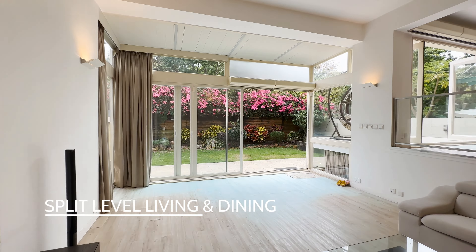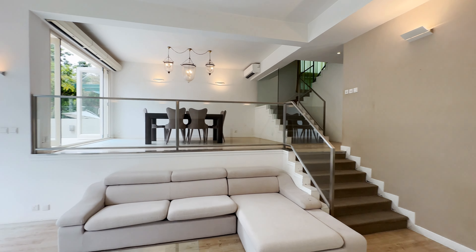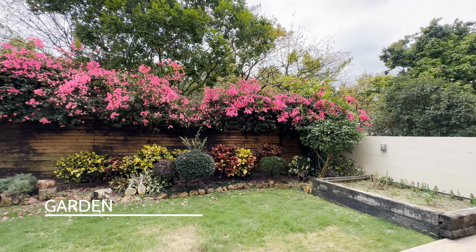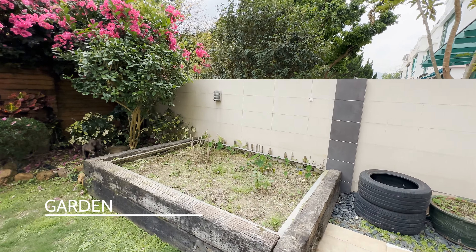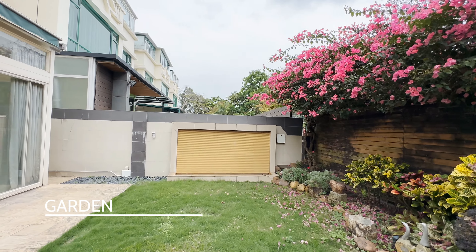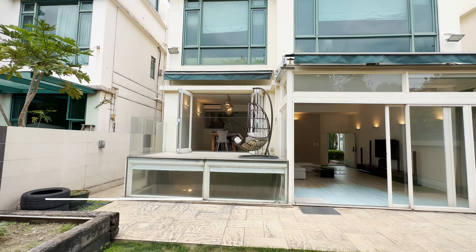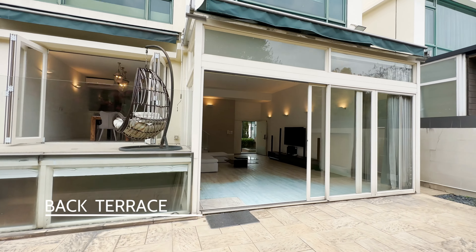We're starting off here in the open plan living and dining room which is split level. Beautiful natural light from the main living area and it opens up to its own private garden, which is just beautiful. Lovely bougainvillea at the back in full bloom. There is a nice little patch here that you could grow your own vegetables and even a water feature. This home is really unique because it has multiple outdoor dining areas — this private garden but also a terrace just off the dining room that you could sit out and enjoy alfresco dining.